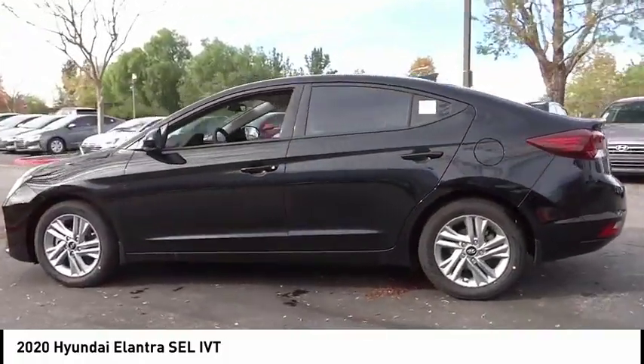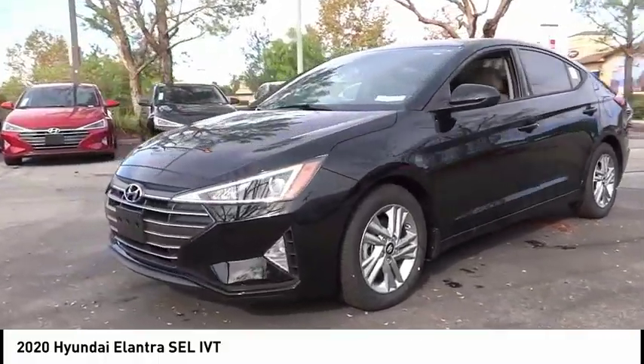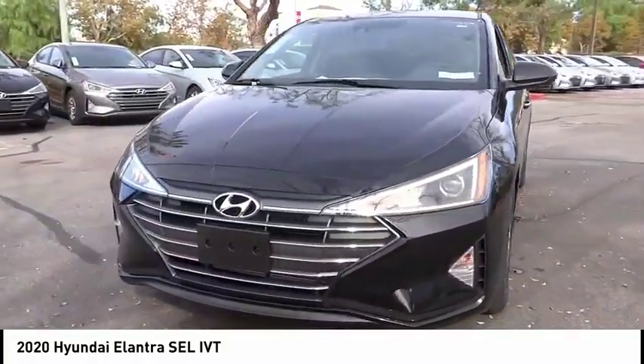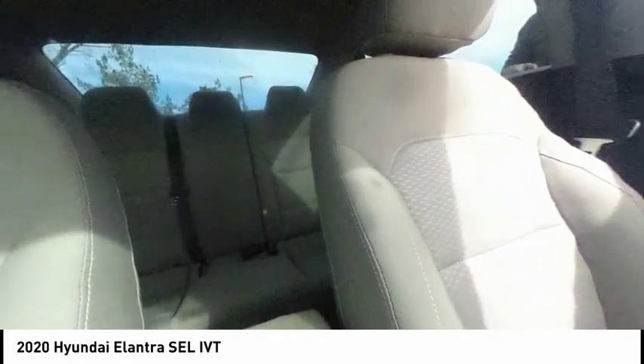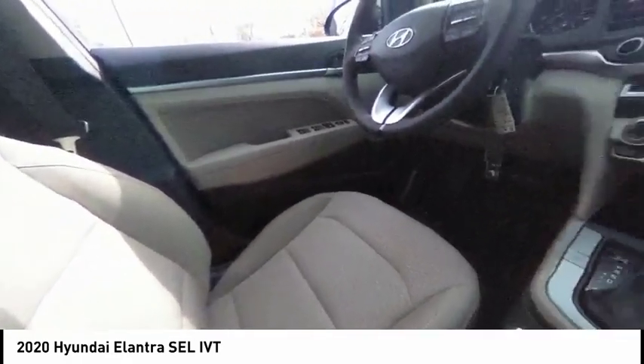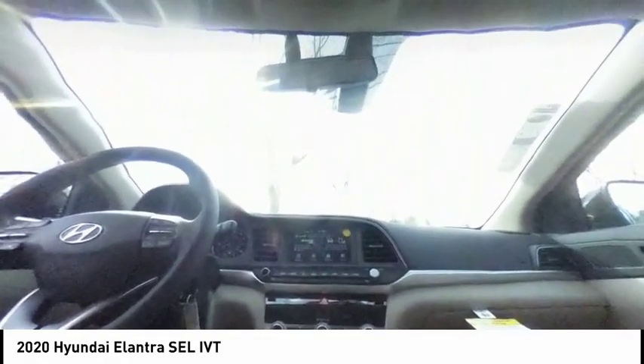This vehicle has less than 100 miles. Here are some of this vehicle's great options: electronic stability control, alloy wheels, brake assist, traction control, remote keyless entry, front wheel independent suspension, speed control, four-wheel disc brakes, rear window defroster, security system. Come take a test drive today.